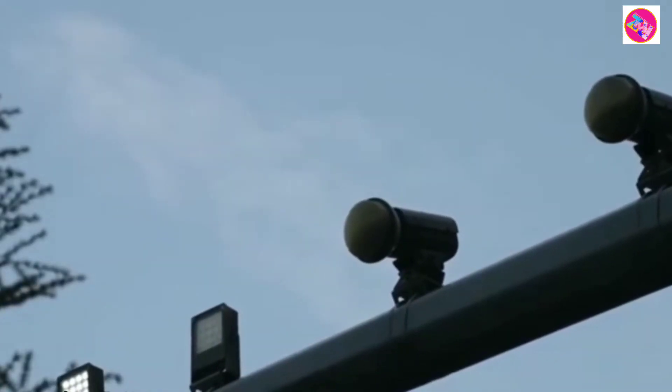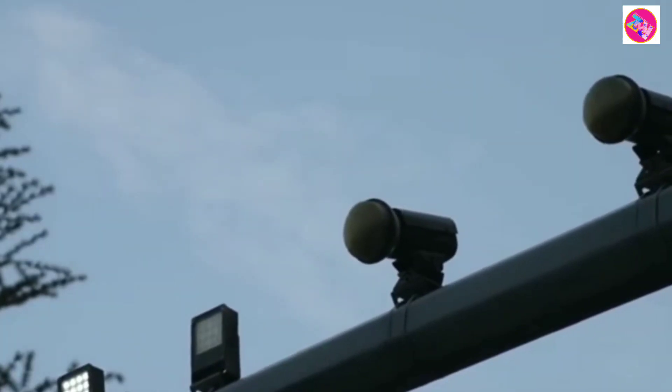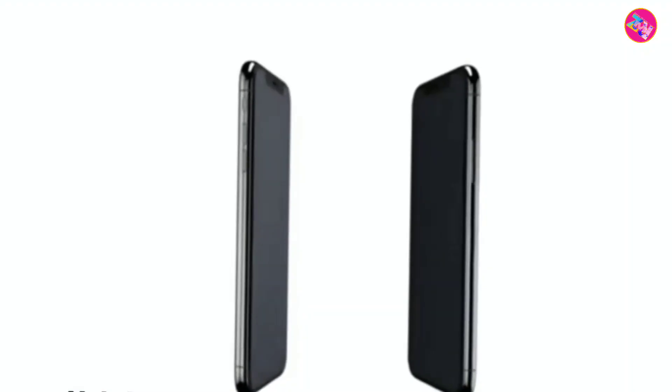Looking at the exposed rendering first, the back of the new phone adopts a rear motor 4-camera module solution. It is textured, full of sensor technology, and has a very high appearance value, which is highly regarded for the camera part.